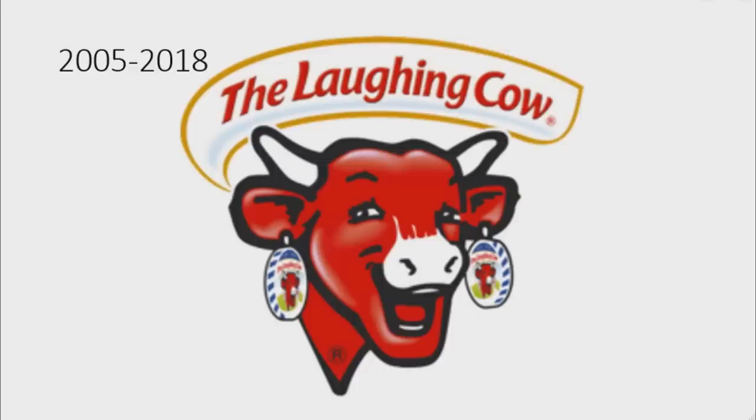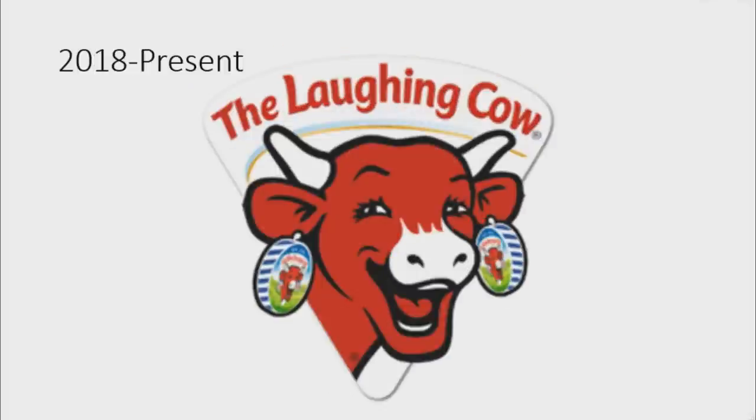From 2005 to 2018, the cow is now 3D. The bottom text was removed and now above the cow there is a white banner with the word THE, laughing, and cow in red text. From 2018 to the present, the cow is now on a white cheese wedge which has the words THE LAUGHING COW in red text, the cow is now 2D and her smile is now bigger.